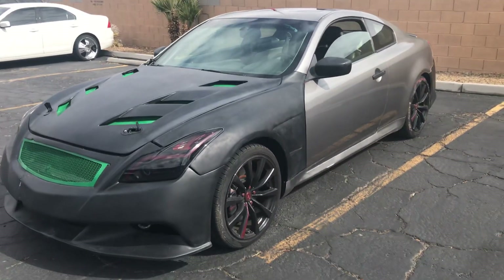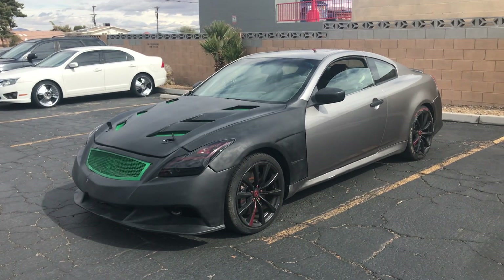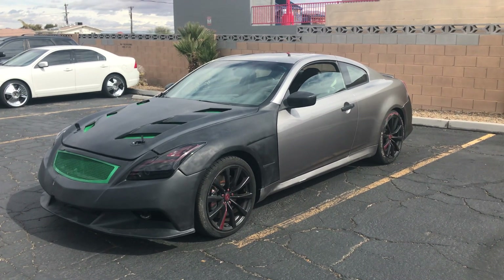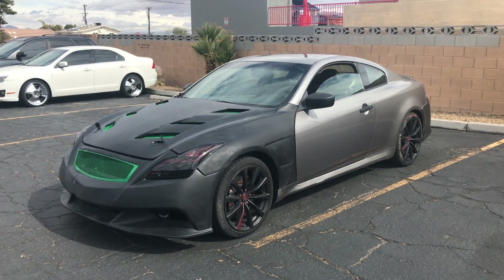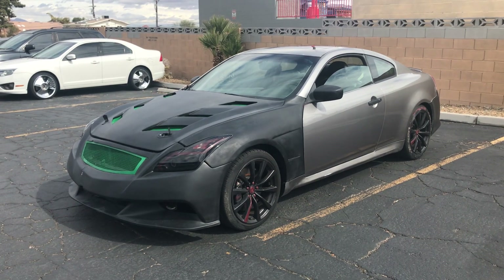This is up for auction and it is a very fun, fast car. Bid with confidence — just know that you'll have to customize it the way you want. You can bid on this on motobucks.com or download the app for Android or iTunes. Good luck, everyone.